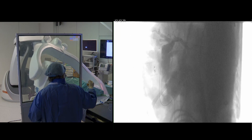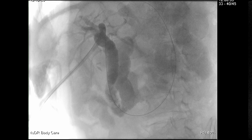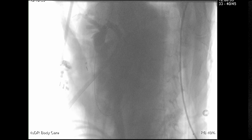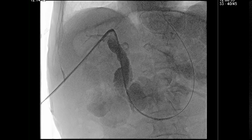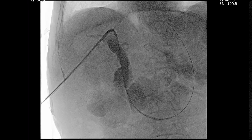At the end of the procedure, iodinated contrast was injected into the CBD and a final 3D cholangiography was performed, confirming the absence of residual stones. A 10.2-French biliary internal-external drainage was left in place for 48 hours after the procedure.